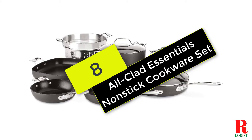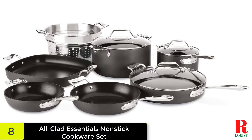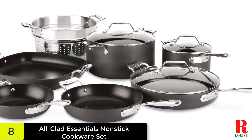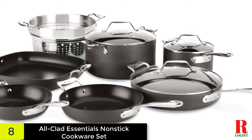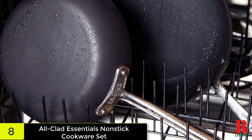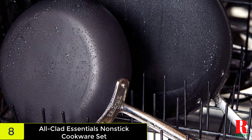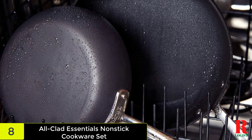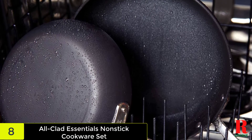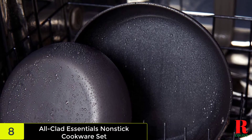At number 8 on our list, we have the All-Clad Essentials Non-Stick Cookware Set. When there was a record of the most sought-after cookware attributes, this All-Clad Non-Stick Cookware Set would tick every box. Constructed with three layers of PFOA-free, non-toxic coating, the inside is equally non-stick and dishwasher safe. The heavy gauge anodized aluminum ensures even heat distribution and works with gas, electric, ceramic, and halogen cooktops.